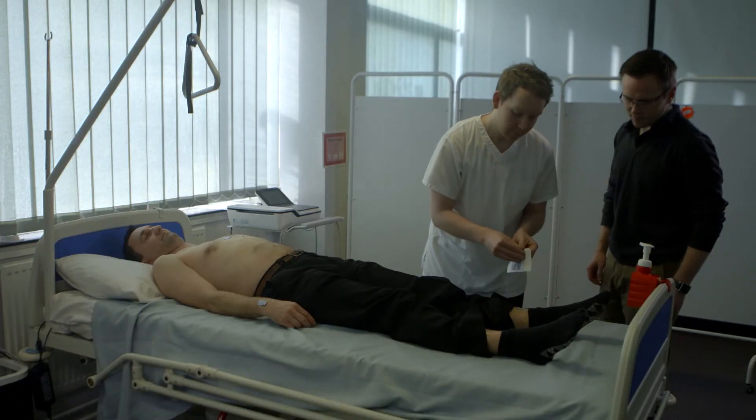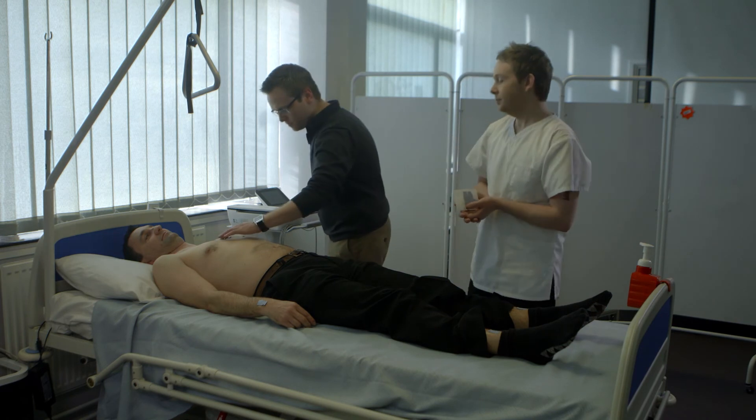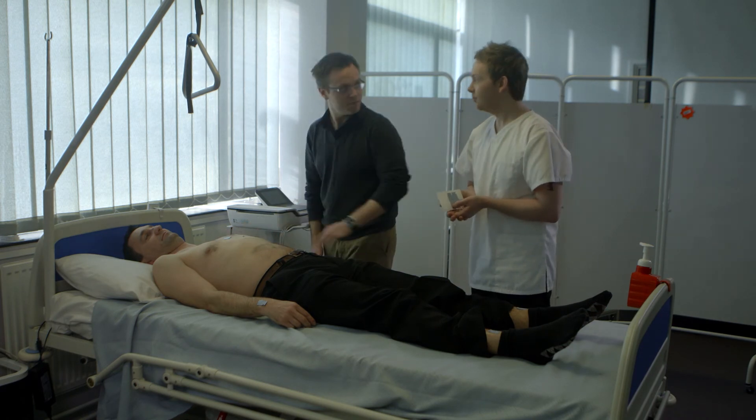One of the benefits of being on placement here in Swansea is the ability to rotate around different cardiology departments throughout Wales. This has given me the opportunity to view a wide range of diagnostic tests that are performed, while being supported by qualified members of staff. It's also good for your CV at the end of the course because it shows you're able to adapt to different environments, whether it be a large tertiary centre or a small district general hospital.